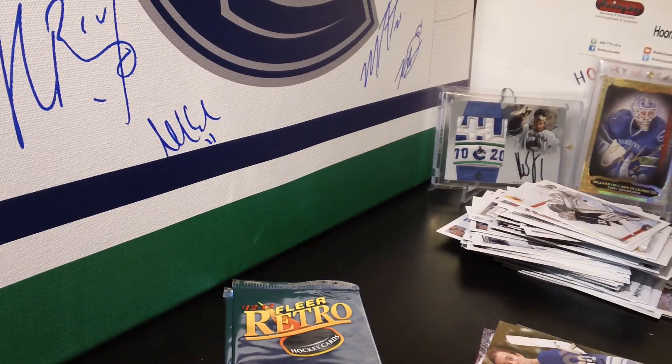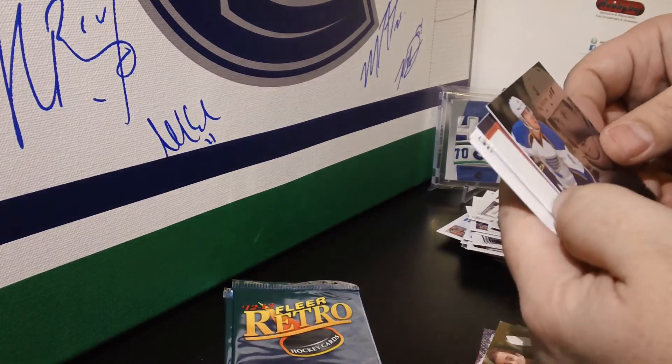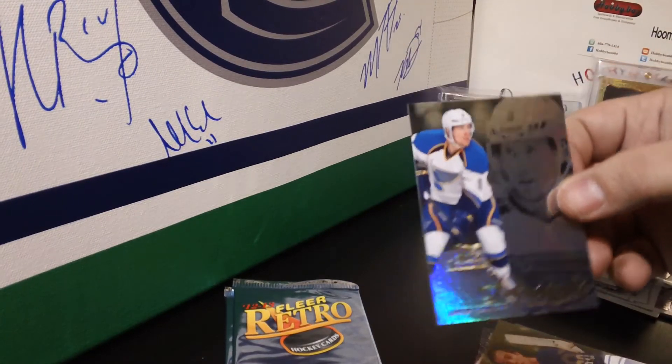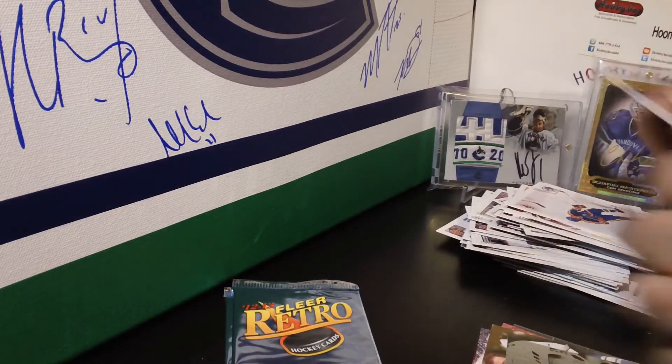See if we can get another Precious Metal Gems — nope. We get a Flair Showcase base of Jaden Schwartz for the St. Louis Blues. Jaden Schwartz, St. Louis Blues, and an Ovechkin base.